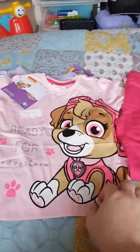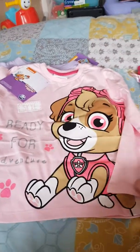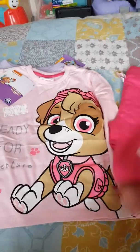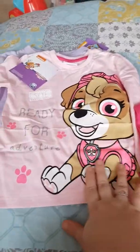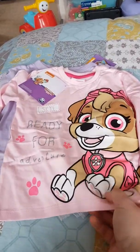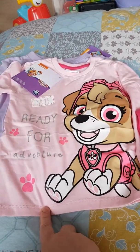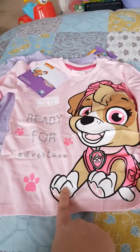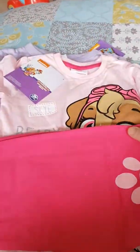Now this is actually a little jogging set — not pyjamas. It's just a long-sleeve top and it comes with little joggers with paws on the knees, and it's Skye, so she's going to be so excited about this. This was meant to be £15, down to £5.99, and then I got 25% off as well, so I thought that was a really good deal.